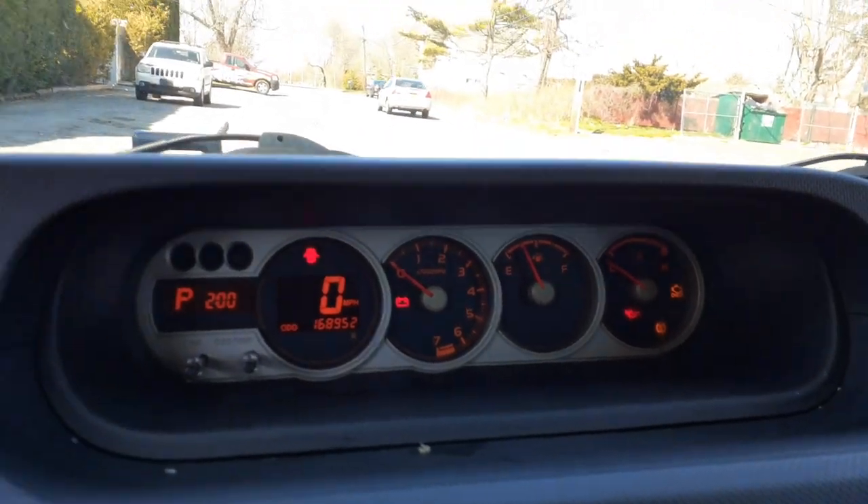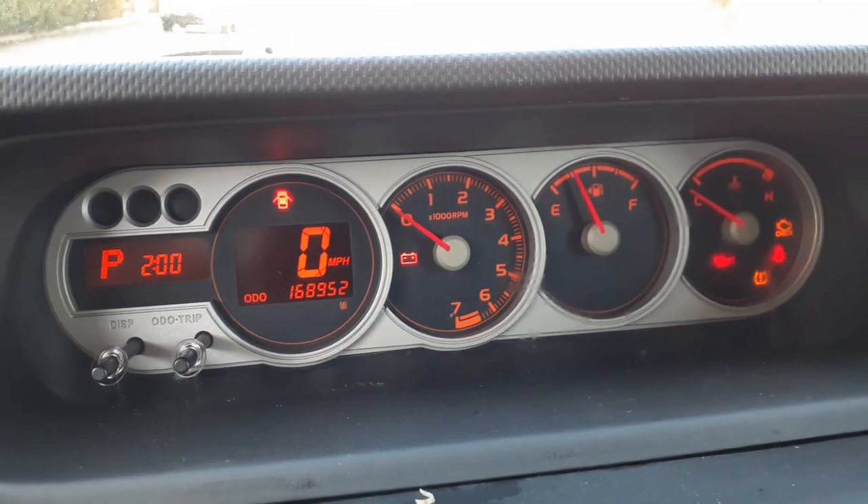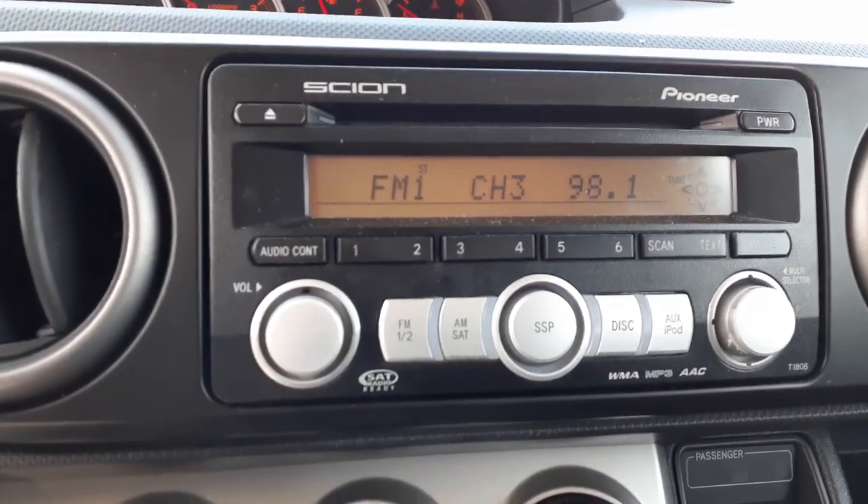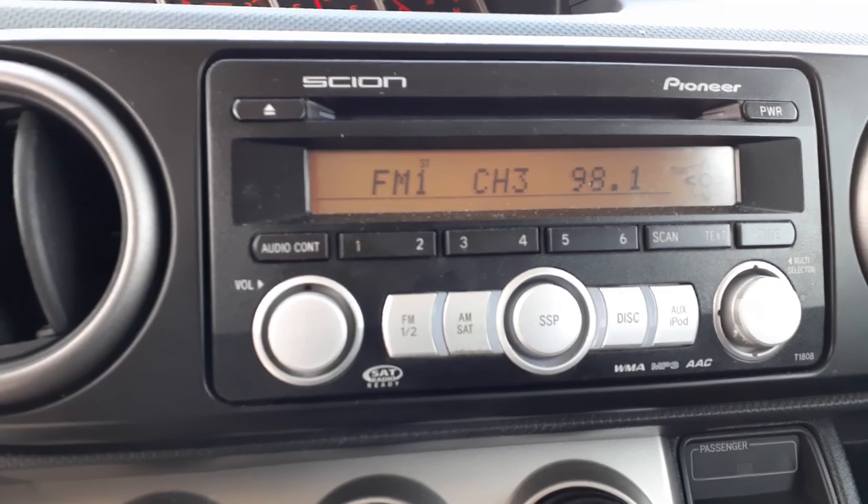There's your cluster with the mileage: 168,952. Radio: AM/FM, cassette, MP3, WMA, satellite.